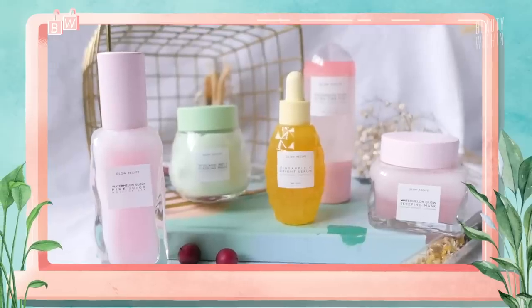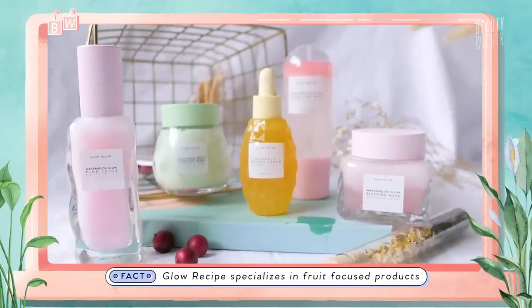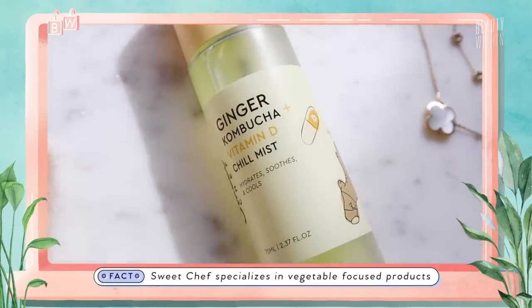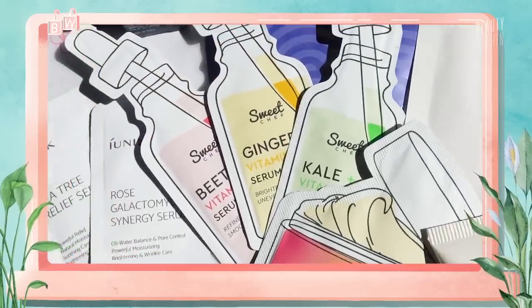If you're wondering about the difference between Glow Recipe and Sweet Chef — Glow Recipe uses fruits, while Sweet Chef uses vegetables: there's ginger, a vitamin A beet, kale, and a lot of different vegetables. So that's a fun little cleanser.